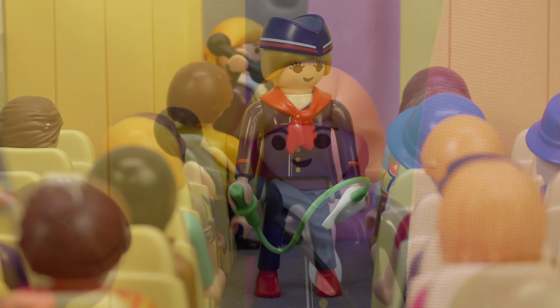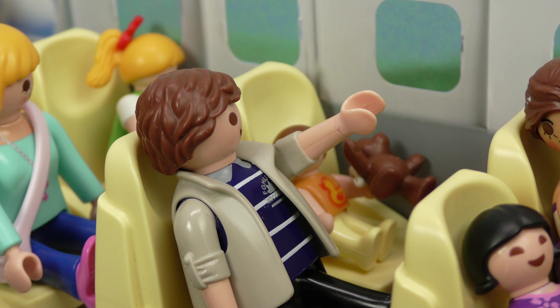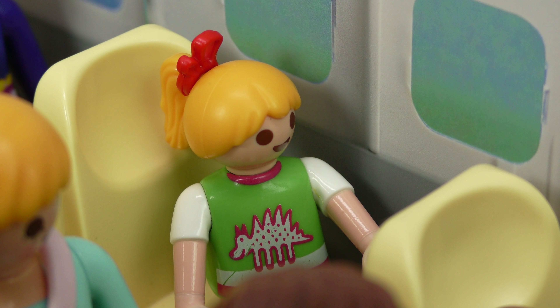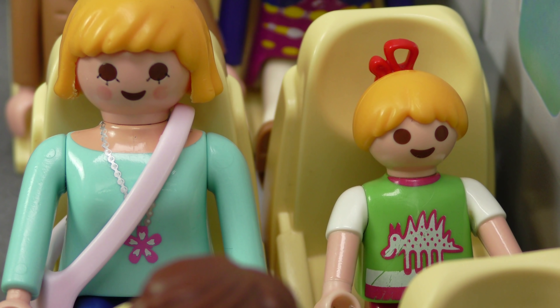If cabin pressure should fall, oxygen masks will fall from the cabin ceiling automatically. Press them firmly over your mouth and nose. Sort your own mask out first before helping others. We wish you a pleasant flight.